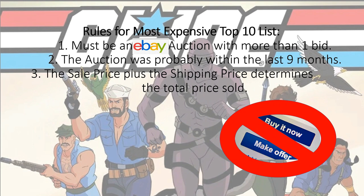So the rules to my top 10 most expensive list are the eBay auction had to have more than one bid, the auction was probably within the last nine months, and the sale price plus the shipping price determined the total price sold. There's no buy now, no make offers.